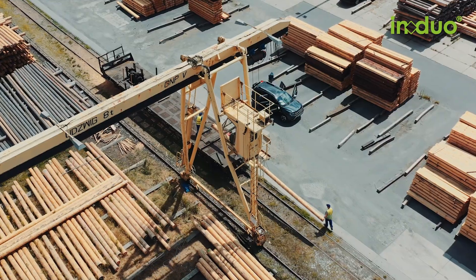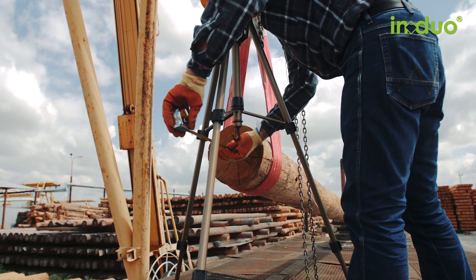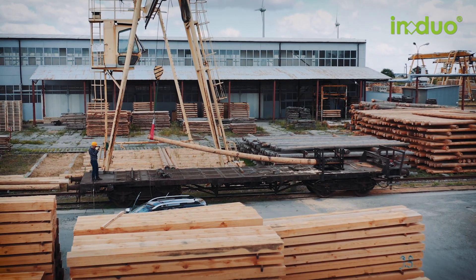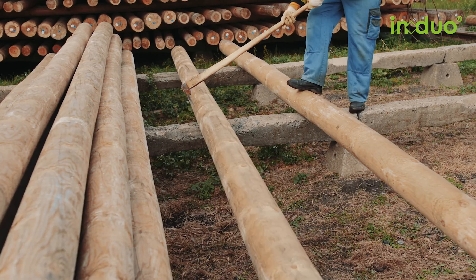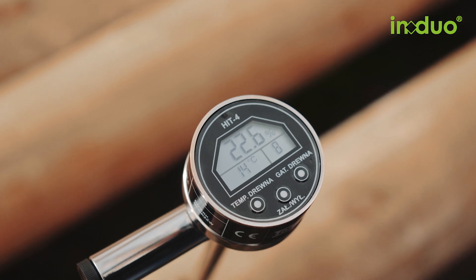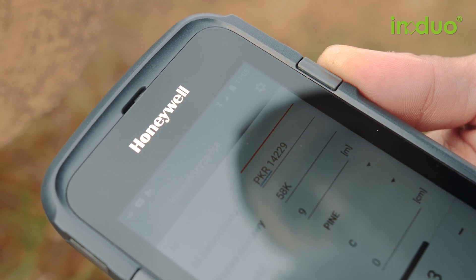The poles are carefully examined and graded according to various criteria, according to customer requirements, to ensure maximum strength and durability. Each individual IN DUO pole is checked with the latest technology, measured and recorded before it is released for further processing.